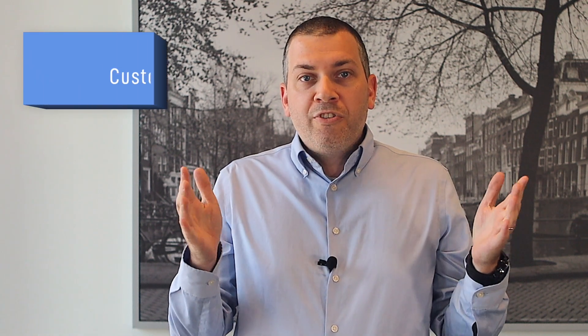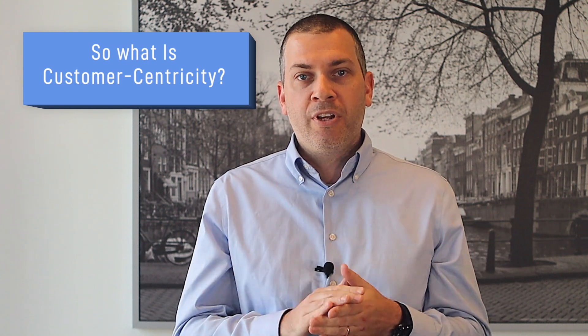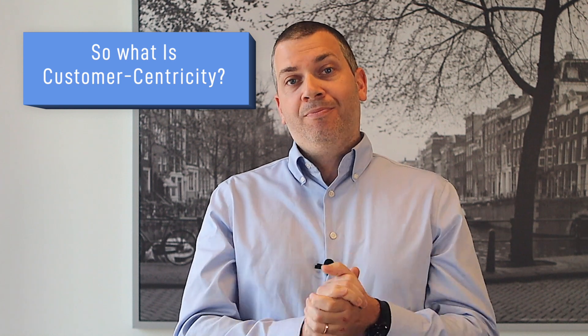So what is customer centricity? In a nutshell, customer centricity refers to the act of putting your customers at the core of your business. This means that your business objectives, goals and mission should revolve around the idea of creating a positive experience for your customers and delivering value to them. Generally speaking, customer-centric businesses believe that their clients are the primary reason they exist and they are happy to go the extra mile to keep their customers happy. Some examples of customer-centric companies include Amazon and Zappos.